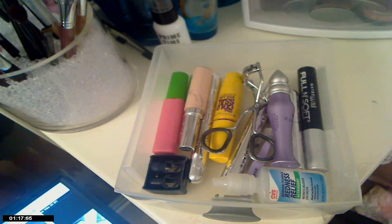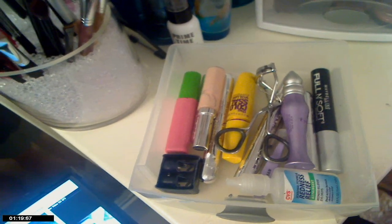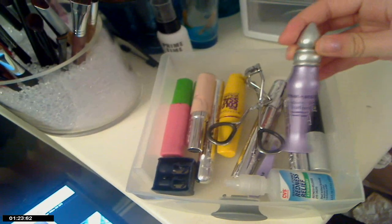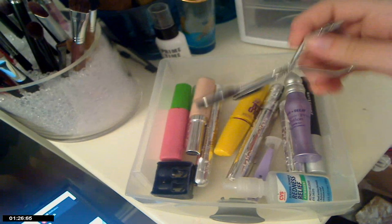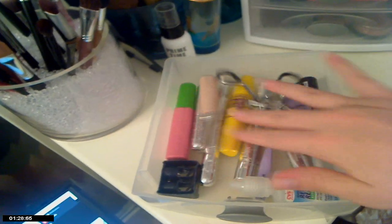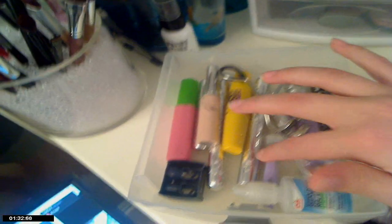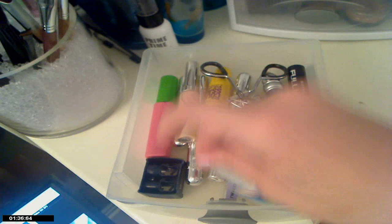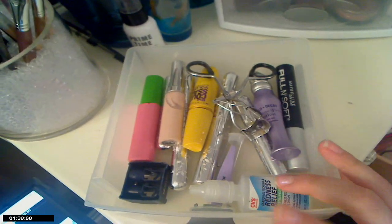This next drawer is kind of like tools to me — everything in here is a tool. Like, I consider my Urban Decay Paint Pot a tool, not an eyeshadow. I have my eyelash curler, various mascaras, concealer, sharpener, tweezers, Visine for mixing with pigments, and that's about it for this drawer.